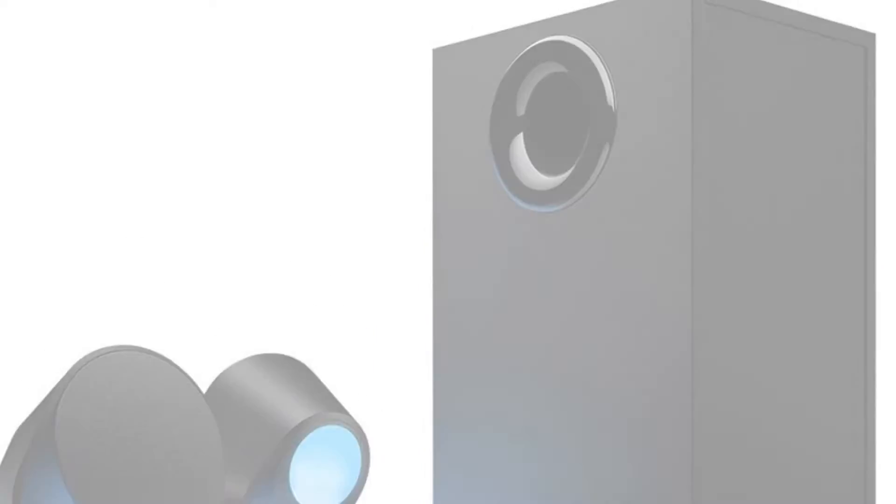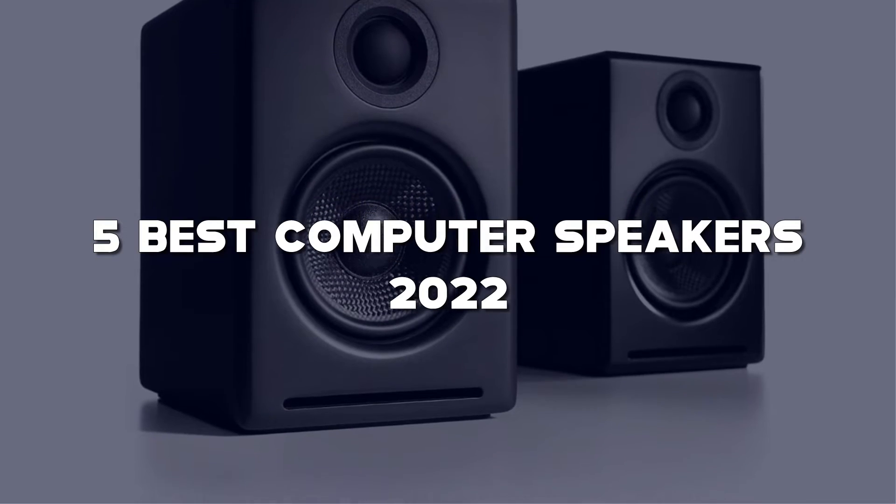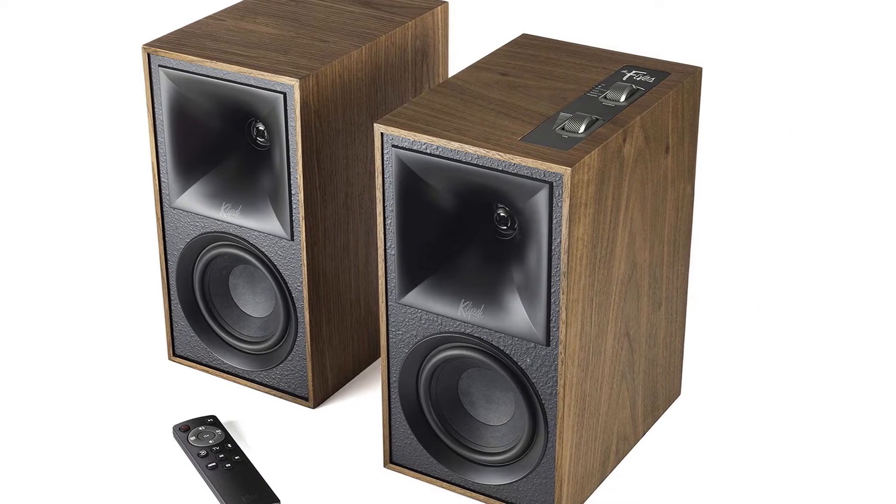Looking for the best computer speakers? Here I have made the list of the top 5 best computer speakers in the market that are worth buying. Let's get started with the video.